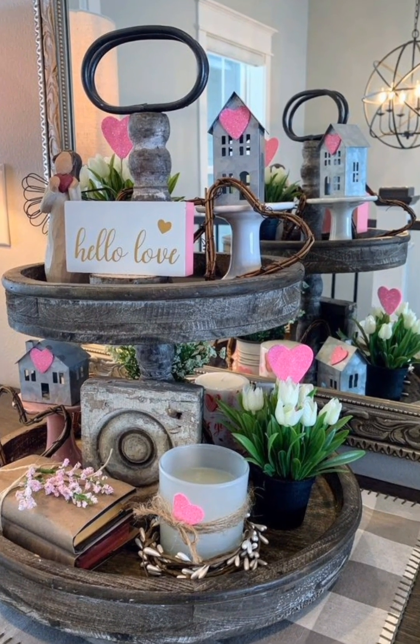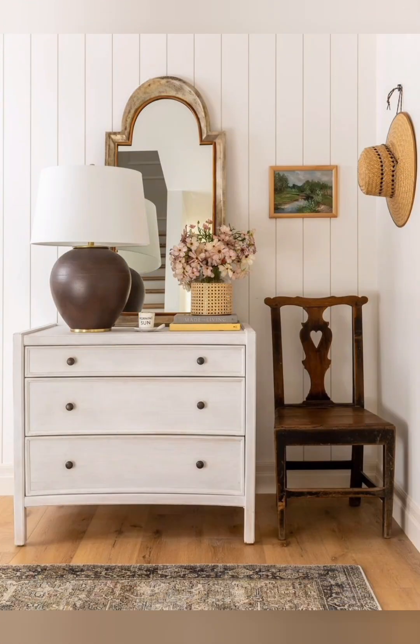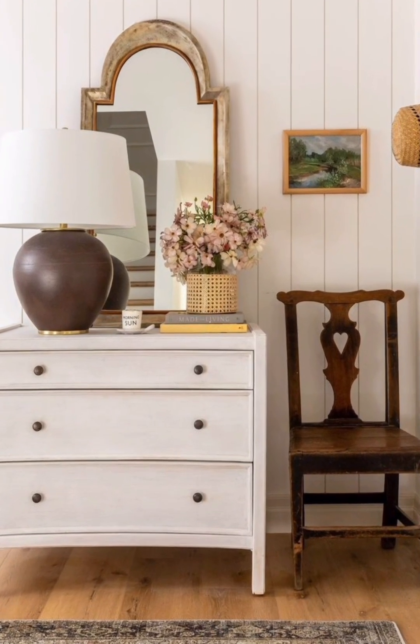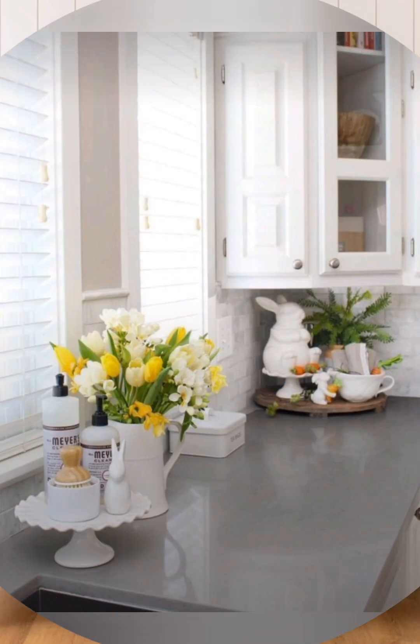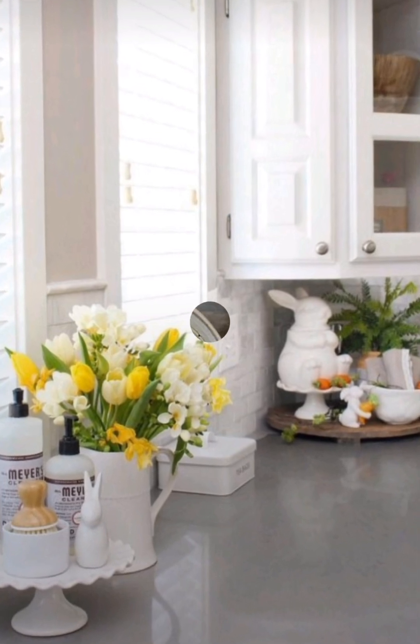If space allows, a canopy bed with flowing curtains adds a romantic, gracious touch. Place an antique trunk at the foot of the bed for storage and style.